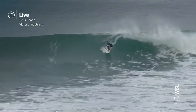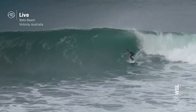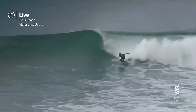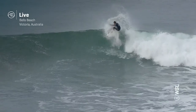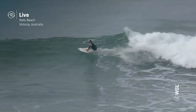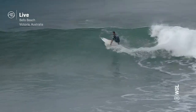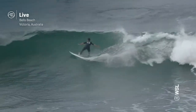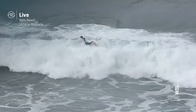And the rookie is going to try and answer now — Joao Chiangka, such an exciting young talent. Already showed us great flair in the opening round. And how's that rail turn? Just holds it from the top right through to the trough and still moving with plenty of speed at the moment. A great response against the two-time world champ and former Bells winner.